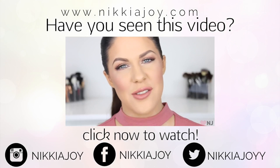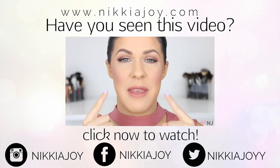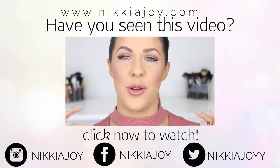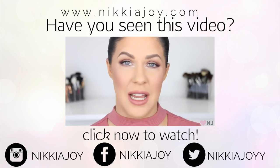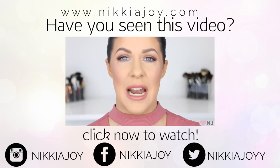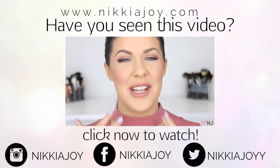Hey guys, welcome back to my channel. In today's video, we are going to be talking about how to keep the makeup on your nose in place all day long. It can sometimes be a real struggle to stop your makeup from sliding and rubbing off your nose throughout the day. I know I've been that girl — I've looked in the mirror and I've got this full coverage face of makeup and...